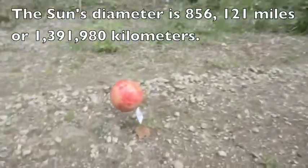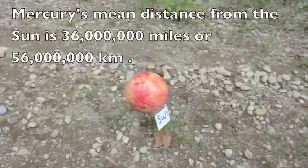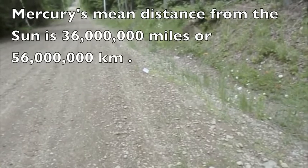The sun is about eight inches in this model. The distance from the sun to Mercury, our first planet, is 10 paces.